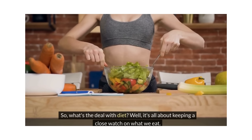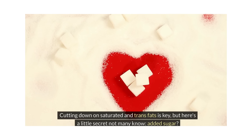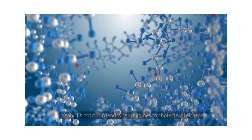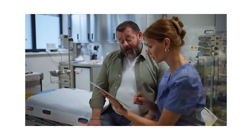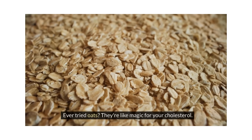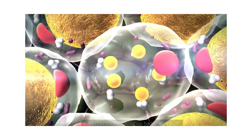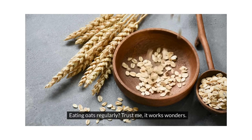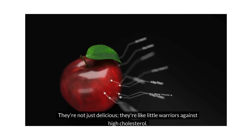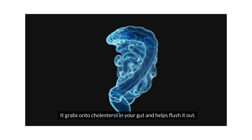When it comes to diet, it's all about keeping a close watch on what we eat. Cutting down on saturated and trans fats is key. Added sugar is not our friend when it comes to cholesterol either, so best to steer clear of that too. Now, on to the good stuff — foods that can really make a difference. Ever tried oats? They're like magic for your cholesterol. There's this thing called beta-glucan in them, and it's like a superhero for sucking out bad cholesterol. Eating oats regularly works wonders. And let's not forget about apples — they're not just delicious, they're like little warriors against high cholesterol. Pectin is the secret weapon here; it grabs onto cholesterol in your gut and helps flush it out. Most of that good stuff is in the peel, so keep it on.